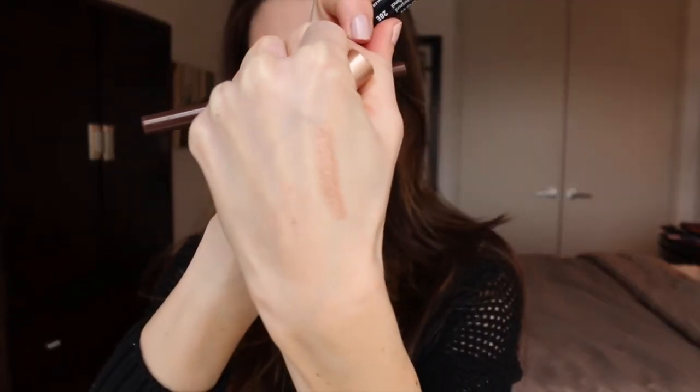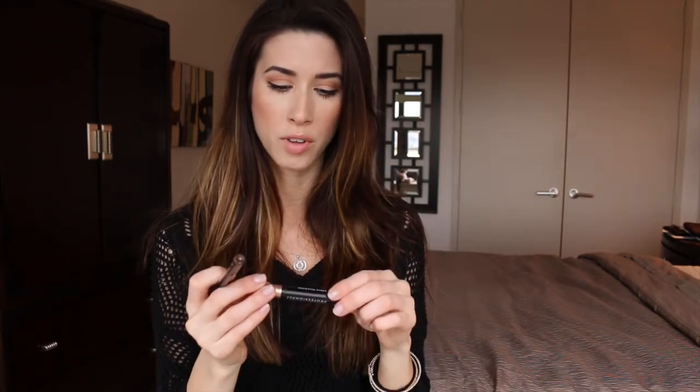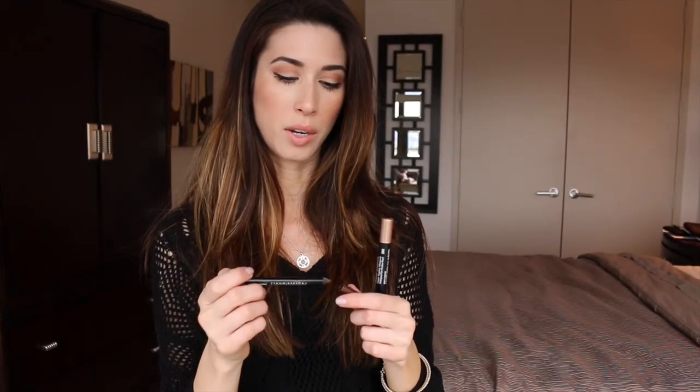I've also gotten into Make Up Forever. The first one is the Aqua Shadow — they don't have names, just numbers. This is the 28E, and it's sort of like a rose gold. I really like it for highlighting in the inner corner and even just underneath my eyeliner. This stuff stays on all day — it does not budge. It's waterproof. Also similar is the Aqua Eyes, which is just a thinner pencil. I usually use that one to line my waterline or give a little definition above the eye. Same thing — waterproof, and these things really don't budge.